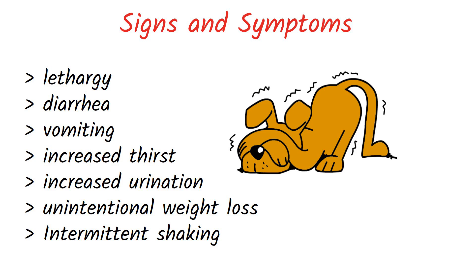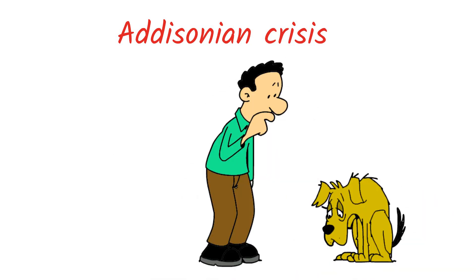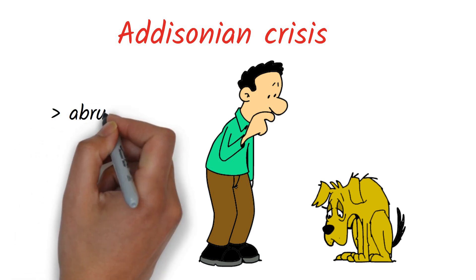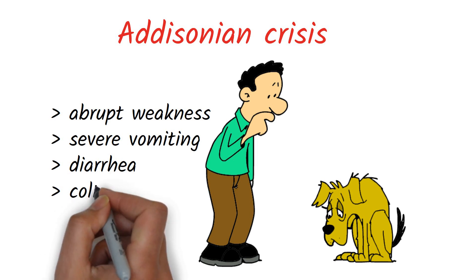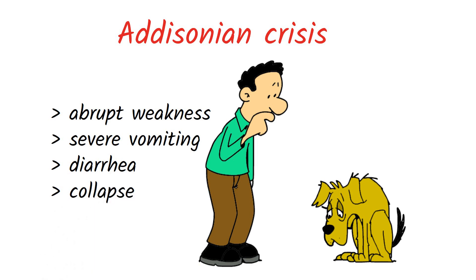If a pet exhibits recurring bouts of abrupt lethargy, diarrhea, vomiting, increased thirst and urination, or other non-specific illness, Addison's disease should be investigated as an underlying cause. This illness can sometimes present with far more dangerous symptoms such as abrupt weakness, severe vomiting and diarrhea, and even collapse — this is an Addisonian crisis, which is considered a medical emergency requiring immediate hospitalization and supportive therapy.